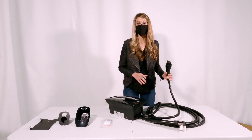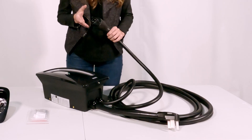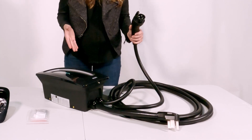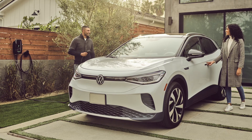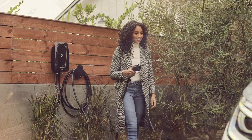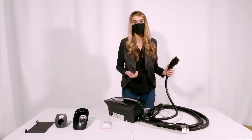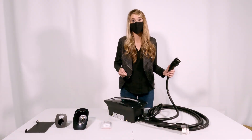Now, this is a lot of cable — 24 feet to be exact. What's nice about this is not only can you set this up in your garage, but this also makes it possible to set it up outdoors with no issue. And for those who already have an EV and have a second EV coming or already in your driveway, this is plenty of extra cord to be able to plug in across the way from your other EV.